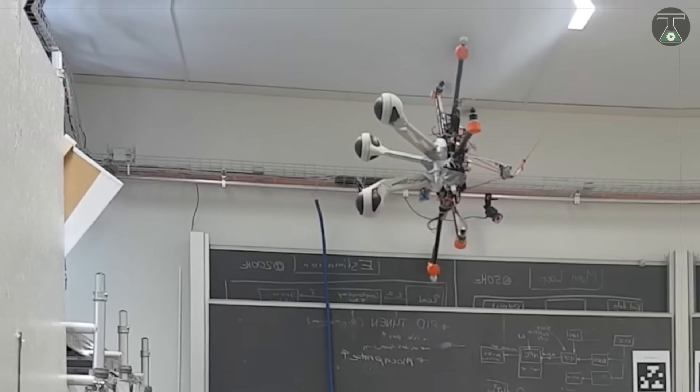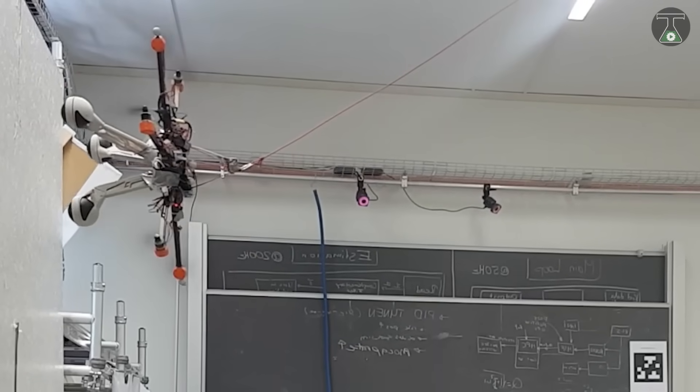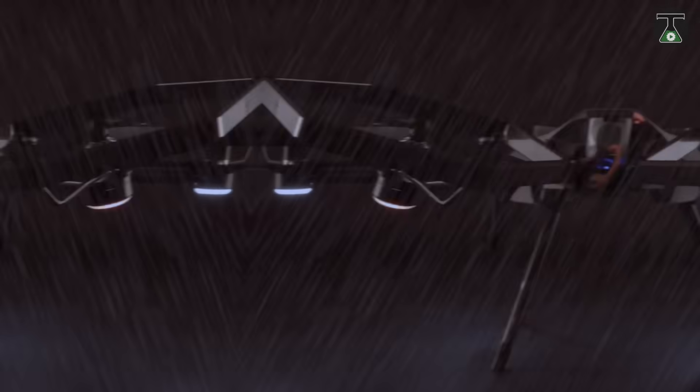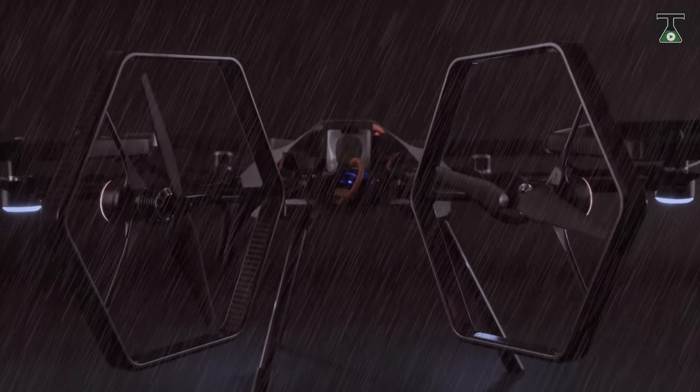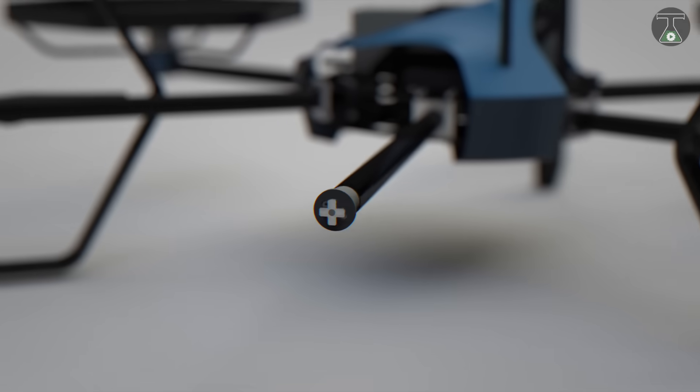Volero is one of the most powerful and smartest drones available in the market today. Volero was developed by a group of 11 students at Zurich University, Switzerland, within a period of nine months. It has the unique ability to fly and move in any direction and can rotate vertically and upside down as well.